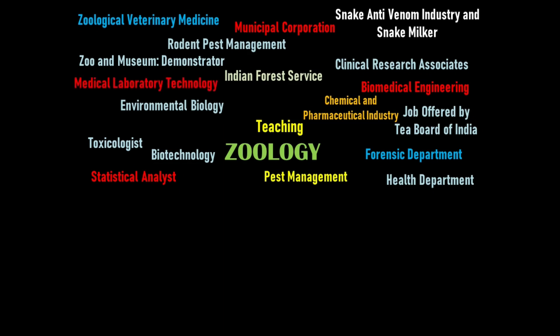Medical laboratory research and technology jobs are very popular. These include roles in minor emergency centers, blood donor centers, healthcare centers, clinic research facilities, and crime laboratories. Indian Railways also offers numerous recruitment opportunities in related fields.